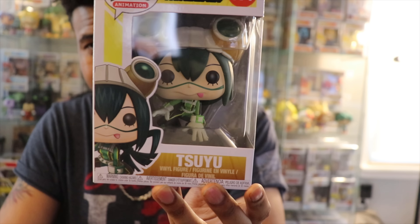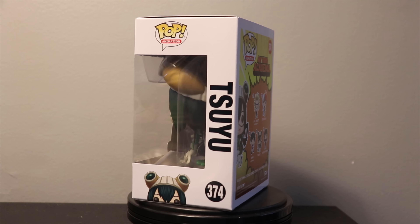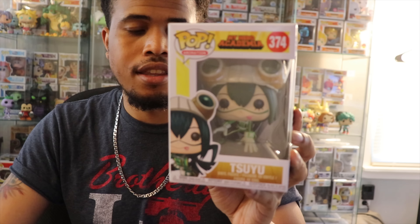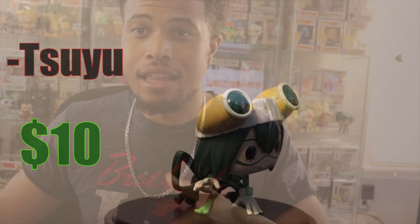Here is the third pop — this one's got a little bit of weight to it. This is Tsuyu from My Hero Academia. She's back there somewhere in my collection as well, so three for three are duplicates, which isn't surprising. She's a cool character — her quirk gives her basically the powers of a frog, so anything a frog can do, she can do. Each character in My Hero Academia has a quirk, which is basically their superpower. Hers is being a frog — not what I'd choose, but she makes it work.